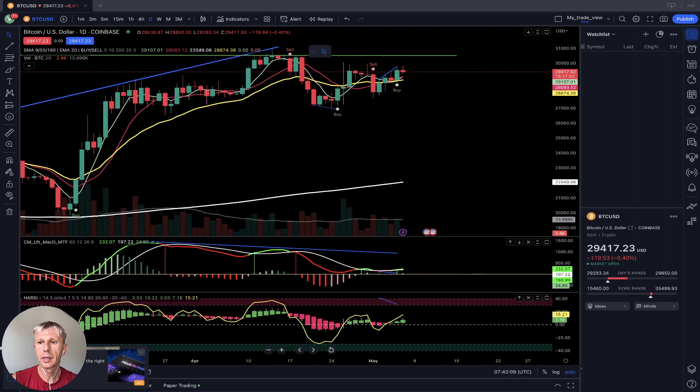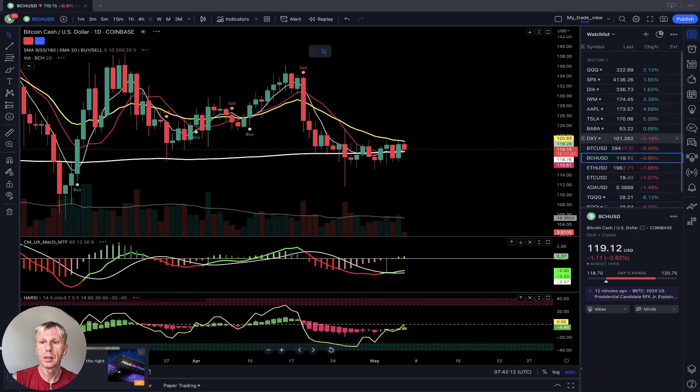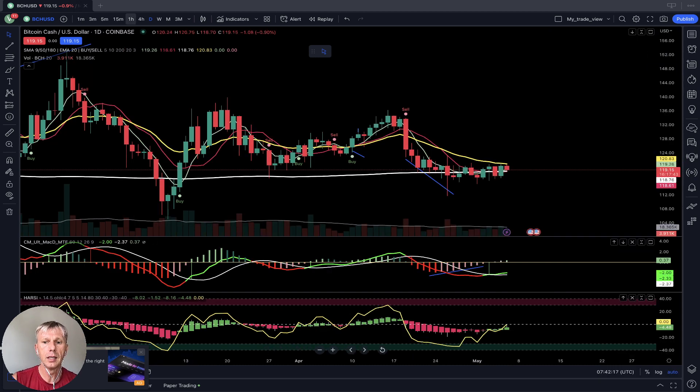Let's move to Bitcoin Cash. On the daily time frame, Bitcoin Cash was bearish but is now turning bullish — MACD is green, the Heikin Ashi RSI connection is bullish, and MA5 is above 10 and 200. However, we need the bar to move above the SMA 20 to get a fully bullish confirmation. Right now the last bar is still below 20, sitting between SMA 20 and 200.